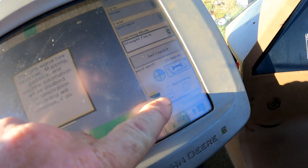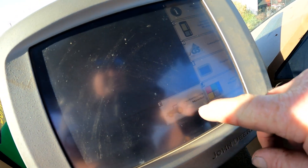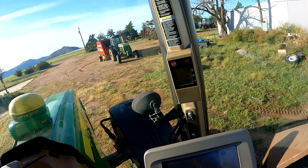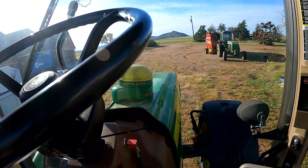Coming back up here - the display is flashing right now letting me know there's no receiver online. If we go to the menu tab, there's no receiver tab to click on. I think what we've got going on is we're not getting CAN signal from the receiver. We're going to get our voltmeter and check the CAN voltage and see what's going on.